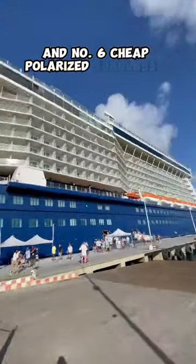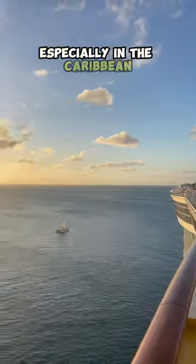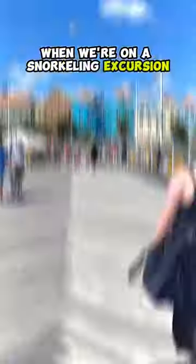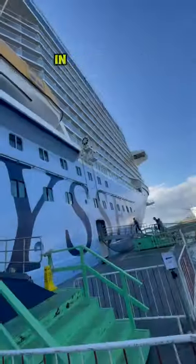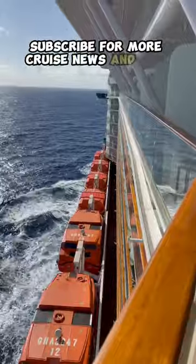And number six: cheap polarized sunglasses. Especially in the Caribbean, when we're on a snorkeling excursion, I leave the Costas on the ship. All these things can be found in my Amazon store in my profile. Subscribe for more cruise news and tips and tricks.